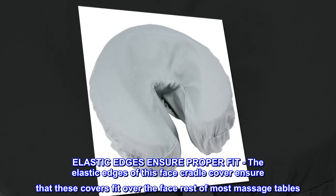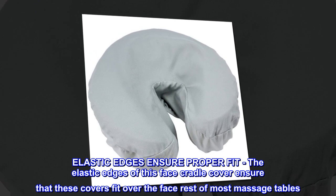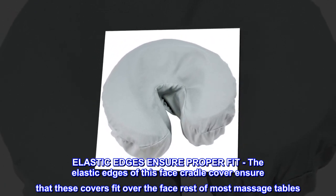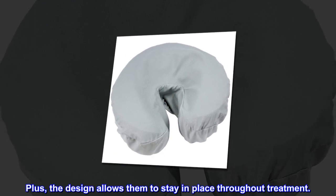Elastic Edges Ensure Proper Fit: the elastic edges of this face cradle cover ensure that these covers fit over the face rest of most massage tables. Plus, the design allows them to stay in place throughout treatment.